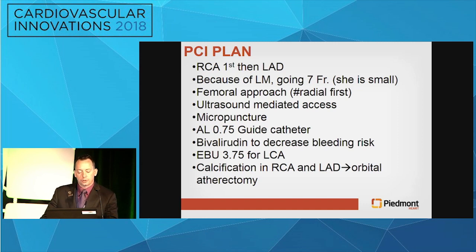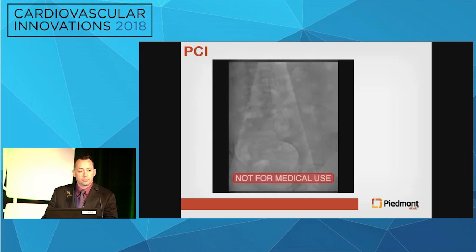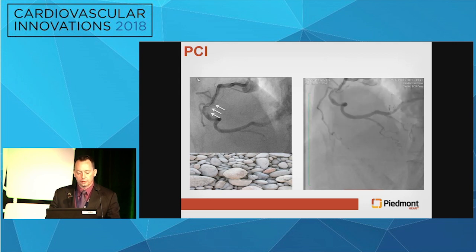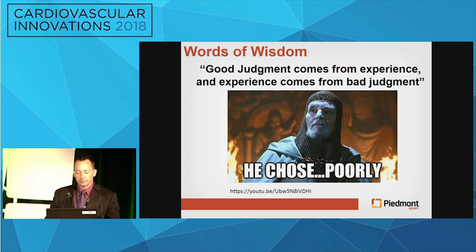Our plan, even though I'm a radial-first operator, was to go co-femoral. She's not very big. We planned ultrasound-mediated access, micropuncture to prevent RP issues. AL.75 guide, bivalirudin to decrease bleeding risk, EBU for the left. We were really starting with the right. My plan was to use orbital atherectomy. We always get access under ultrasound and take a shot through the micropuncture to confirm we're in the right place. With the guide catheter, you can really appreciate how much calcium is in the right coronary — severe rock.